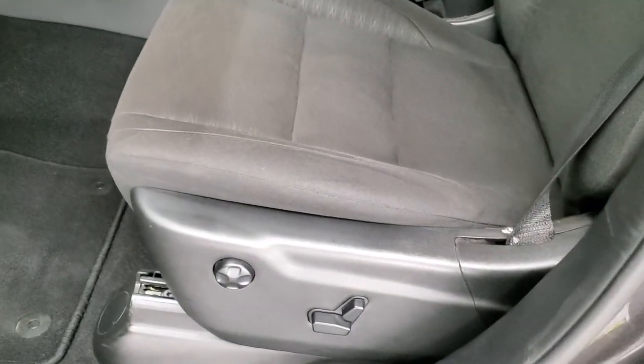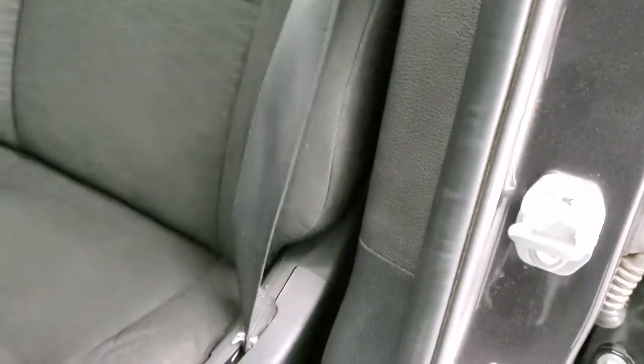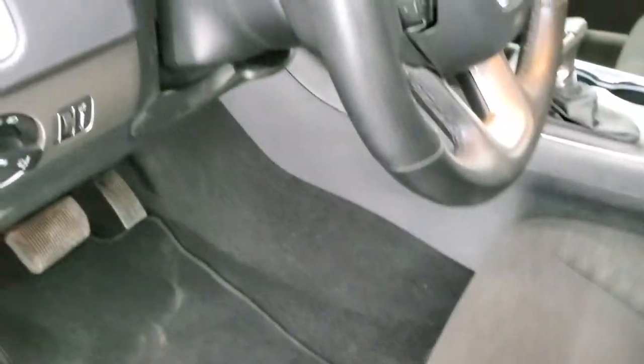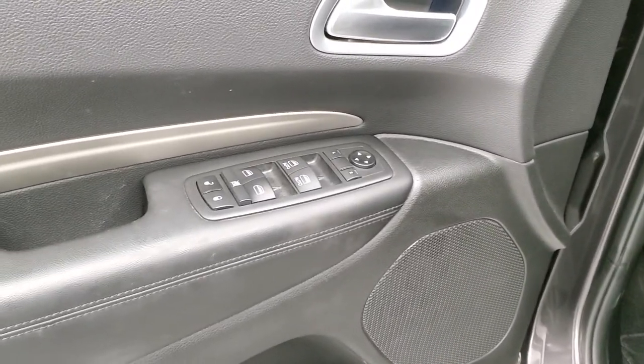Inside, the SXT Plus package gives you the black cloth interior. There are no rips or tears on the seats. It does have a power driver's seat with lumbar and factory floor mats. You also get auto headlamps, power windows, power locks, and power mirrors.